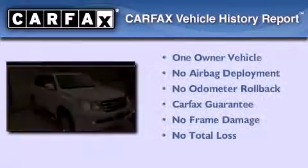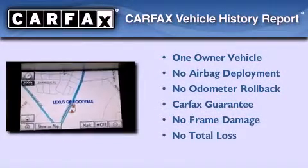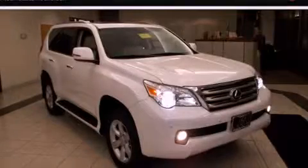This Lexus has had only one owner, and it qualifies for the Carfax Buyback Guarantee. Please call us today for more information on this great vehicle.